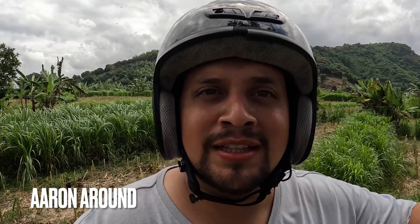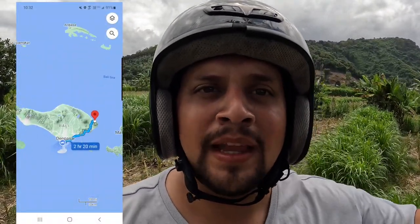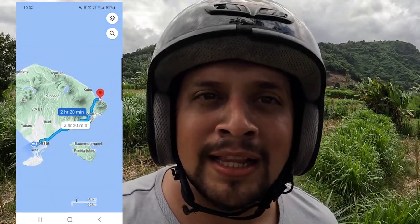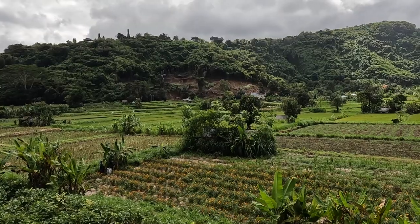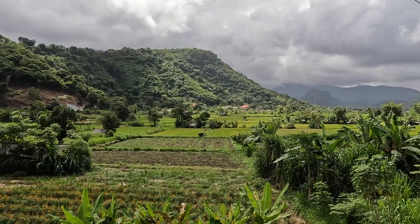In today's video I'm heading from Seminyak, Bali — which is the central concentrated area where a lot of tourism is — up to Amed Beach, which is on the northeast part of the island. I'm going to show this route and some of the beautiful views, because the views here are insane. It's like straight out of a fairy tale. This is just a crazy little nook right here.